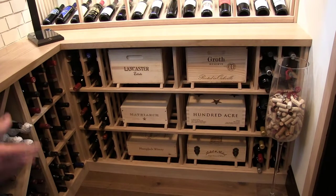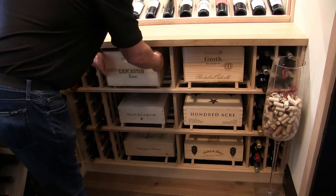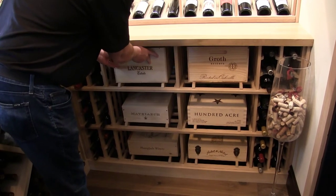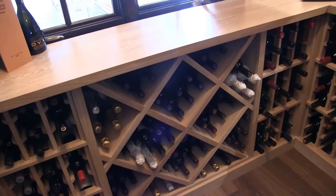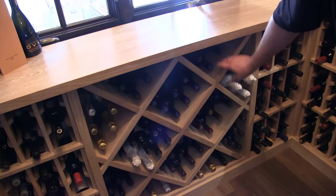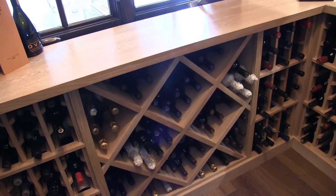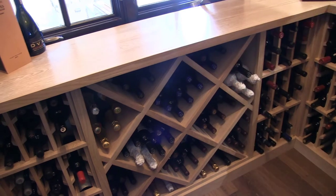One thing that we like to do differently is we actually build our case storage up on little runners. You can see the boxes slide very nicely on these little runners, and you don't scratch up your racks that way. These are basically your traditional nine bottle diamond bins. A full diamond bin will take up to nine bottles, and then your smaller sections will fit in. But we do a solid diamond bin — not a lattice — we do a solid cord diamond bin.